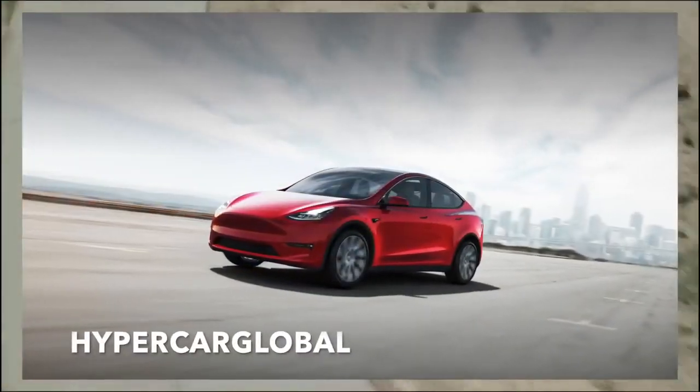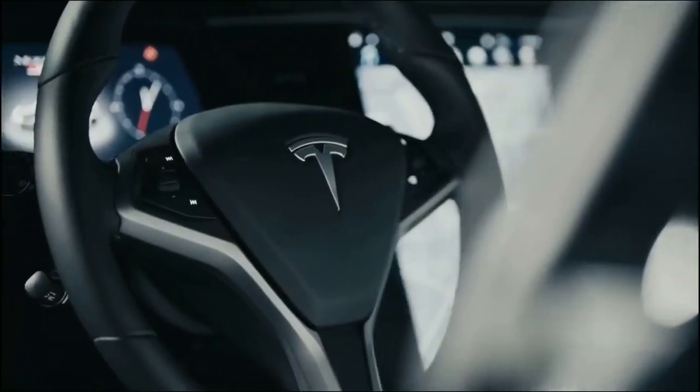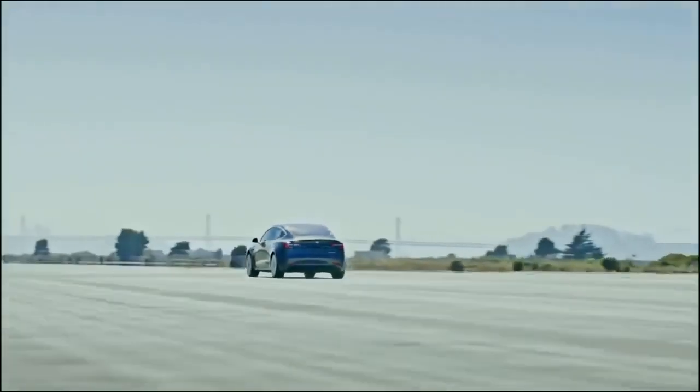Welcome to Hypercar Global, the channel where we take a look at electric vehicles, Tesla and of course Elon Musk. Today we take a look at Tesla's new battery pack and how Tesla saved Australia from a power shortage.